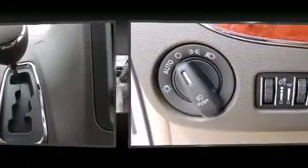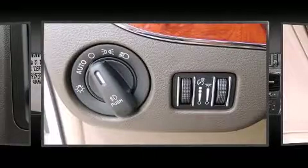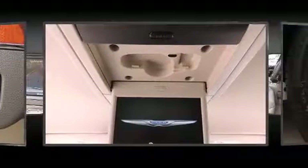Passengers are protected by various safety and security features, including anti-whiplash front head restraints, a security system, and four-wheel disc brakes with ABS.